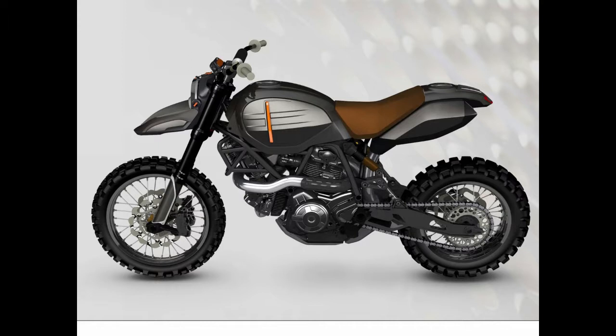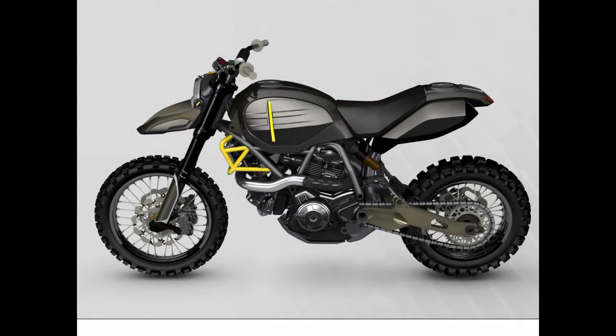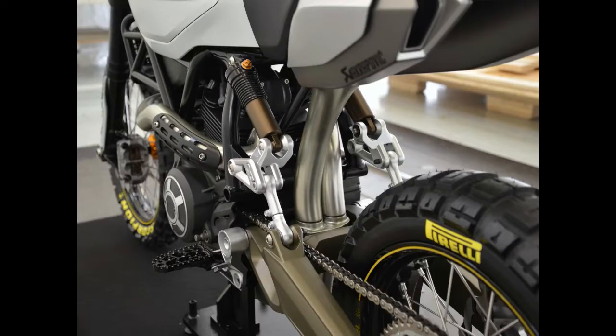Highlights include the beautifully machined double-sided swingarm, a large fuel tank up front with an auxiliary tank in the rear, dual rear shocks and long travel forks at the front, and a custom Akrapovič exhaust that tucks under the rear fender.